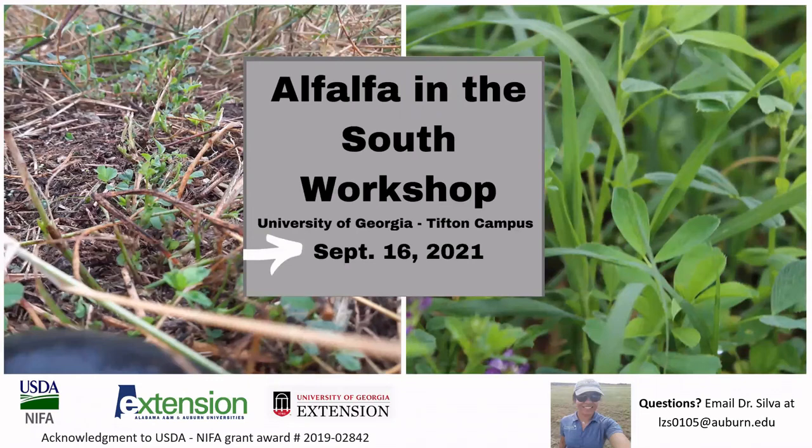I would like to acknowledge our USDA NIFA grant awards, which have made it possible to continue conducting this research and extension activities. I also extend an invitation for you to join us at the Alfalfa in the South workshop at the Tifton campus in Georgia on September 16th. Please send me an email at the address shown on the screen if you have any questions or would like follow-up on this topic. I appreciate your time watching this presentation — thank you so much.